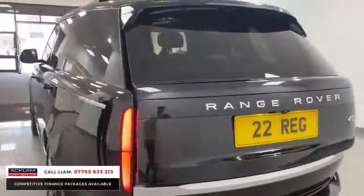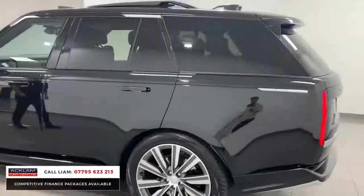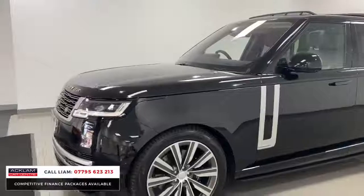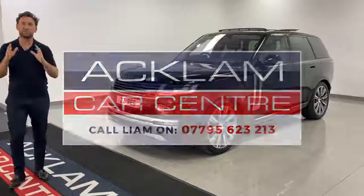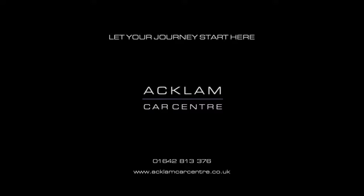That is the most in-demand four-wheel drive on the market at the moment — everybody's talking about them, everybody wants them. It's an Autobiography, it's the model people want, it's the right color, it's the right specification. Be fast — call us, get it secured. Thank you for watching.